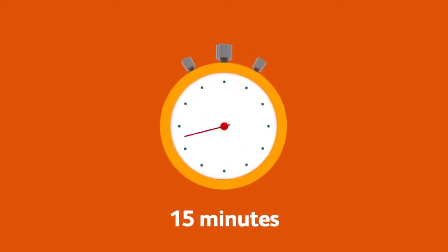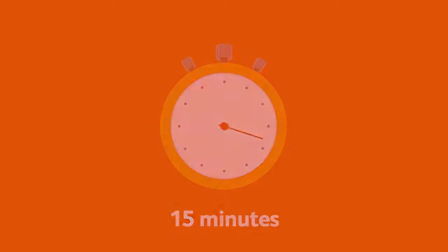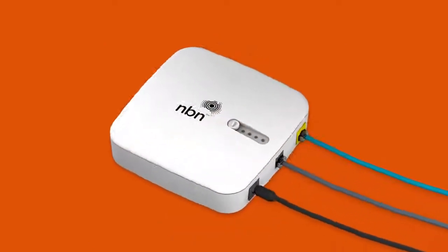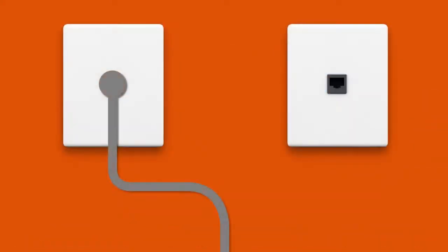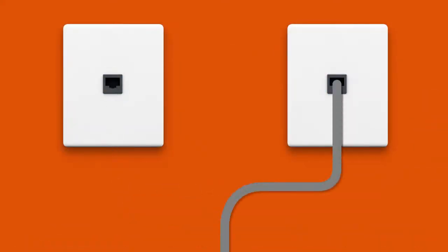Then allow 15 minutes for your modem to boot up and configure automatically. Once you're done, check the lights on your NCD. If any lights are off or red, make sure your cables are plugged in securely. You may need to plug your NCD into a different telephone wall socket if your home has more than one.